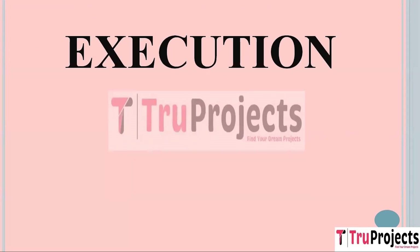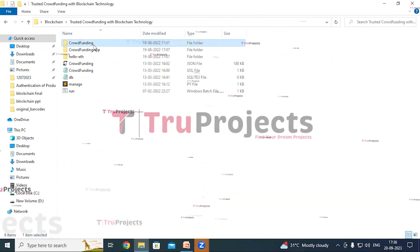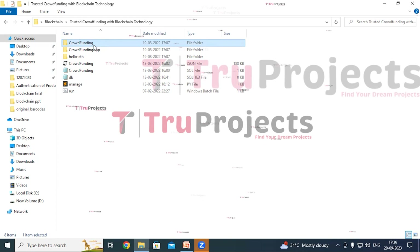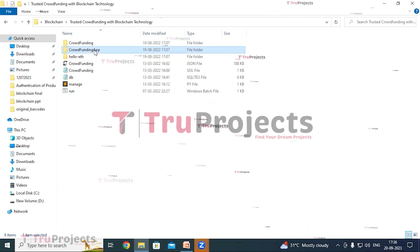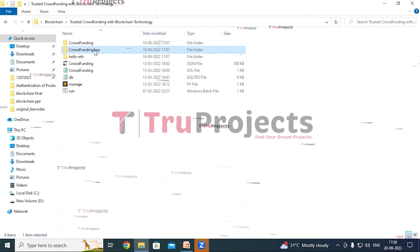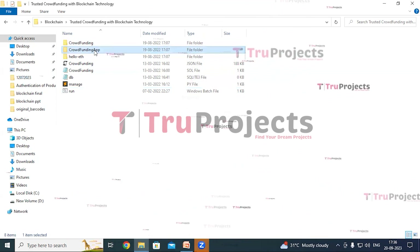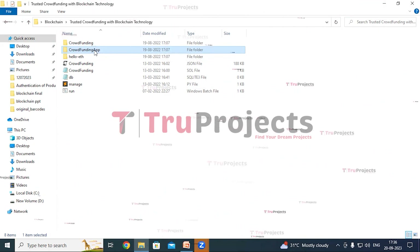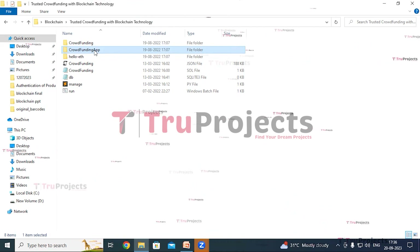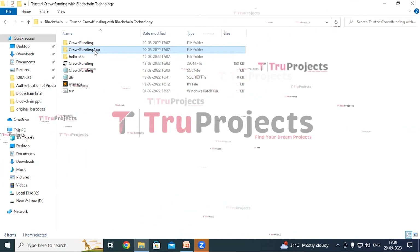To execute this project, first we need to open the code folder which contains the project source code files. Inside the crowdfunding folder are Python code files intended to be dynamically loaded during runtime. The crowdfunding app folder contains a static folder with CSS, JavaScript, and Bootstrap files that contribute to the visual and interactive aspects of the application, as well as a templates folder containing all the HTML pages used throughout the project, including index.html and home.html.